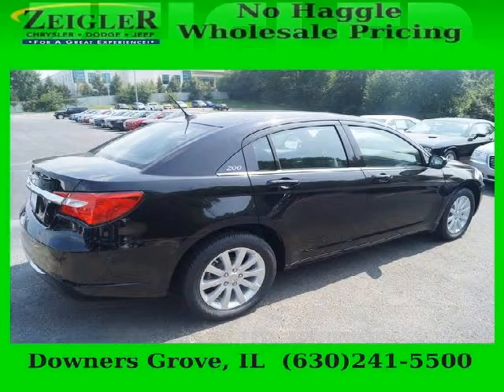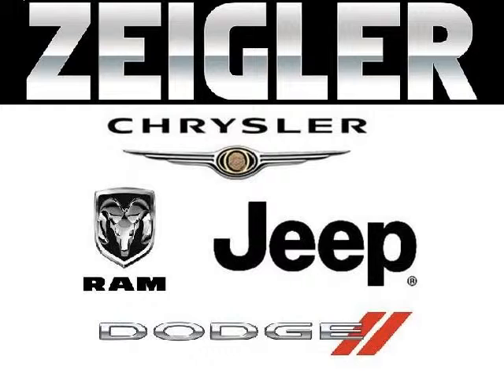Come in today and take a look for yourself. Zegar Dodge Chrysler Jeep Ram Downers Grove is the dealership for you, conveniently located in Downers Grove off of 2311 Ogden Avenue.